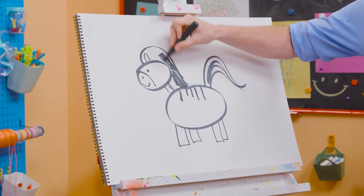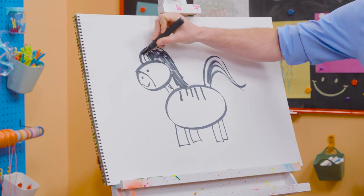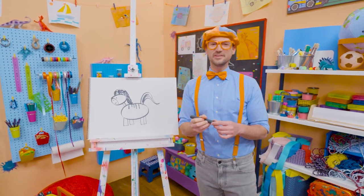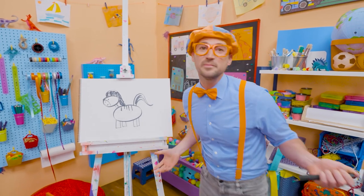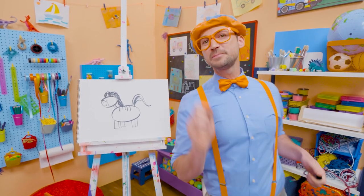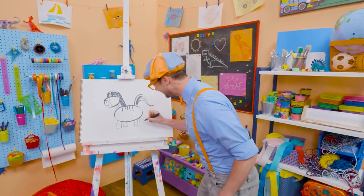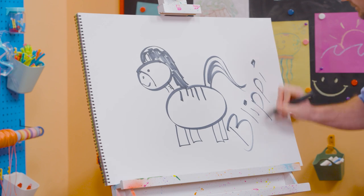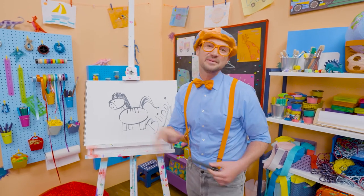Let's color in the mane black. There we go! What a pretty zebra! Well, if you love drawing with me and want to draw some more, all you have to do is search for my name. Will you spell my name with me? Ready? B-L-I-P-P-I. Blippi. All right, see you again. Bye-bye!